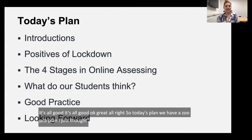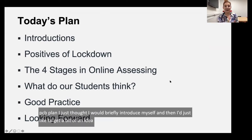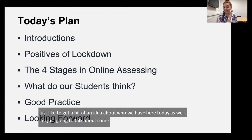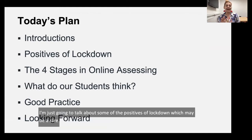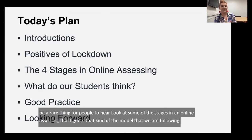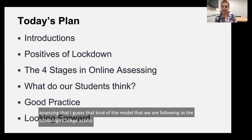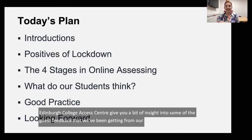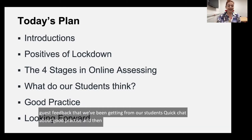I'll briefly introduce myself and get an idea of who we have here today. Then I'm going to talk about some of the positives of lockdown, which may be a rare thing for people to hear. We'll look at some of the stages in online assessing — the model we're following at the Edinburgh College Access Centre — give some insight into feedback from our students, a quick chat about good practice, and then looking forward.